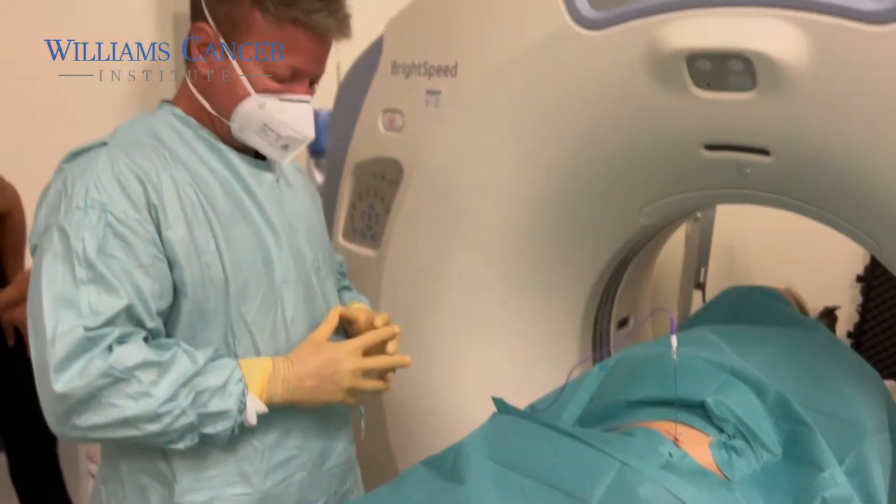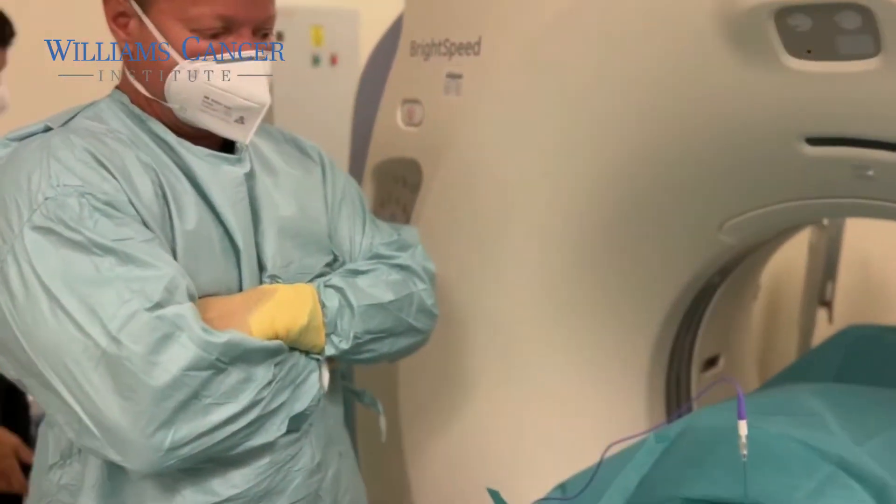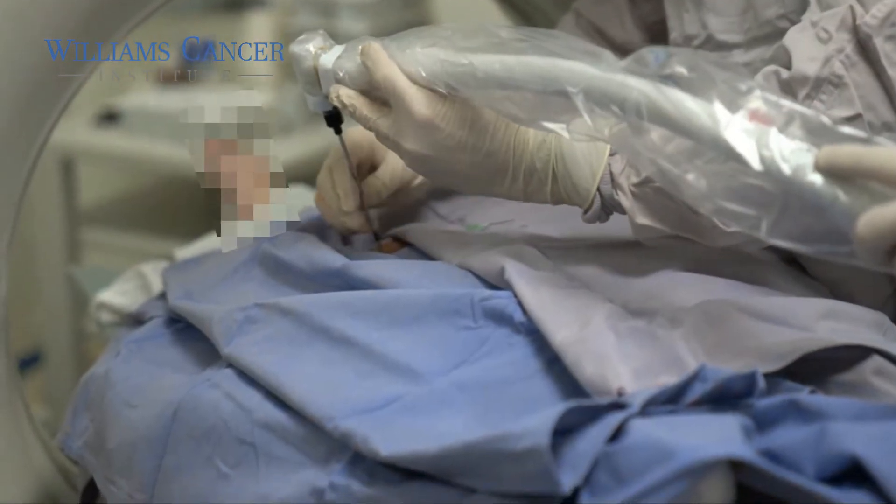There are many different ablation technologies for cancer. In the older days we were mainly limited to radiofrequency ablation, which was basically placing a needle into the tumor, radio waves were sent into that needle, they heat up the tumor and cause it to die by heating. Then there was also cryoablation, which involves placing a needle into the tumor and freezing it.